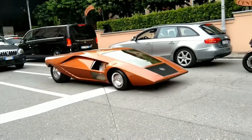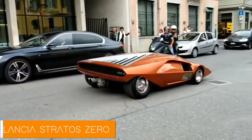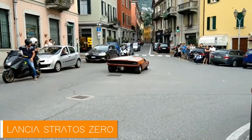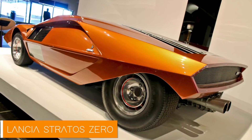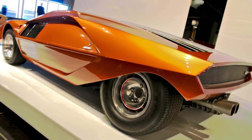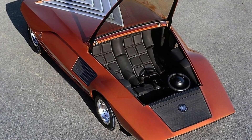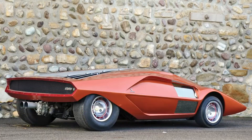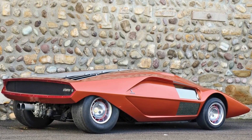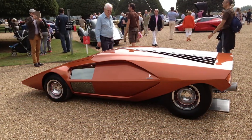Then there's the Lancia Stratos Zero, 1970, which didn't look like a car at all. It looked like a doorstop, or maybe a spaceship that took a wrong turn and landed on Earth. It was so low to the ground, you didn't open a door to get in — you climbed in through the windshield. While it never became a production car, its influence was undeniable. It paved the way for the Lancia Stratos, one of the most legendary rally cars of all time.